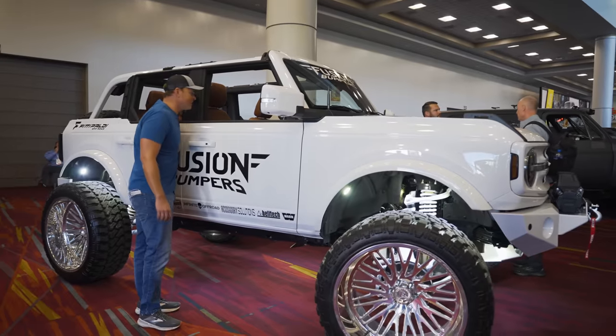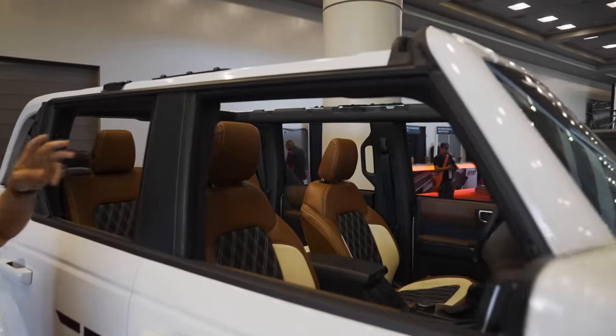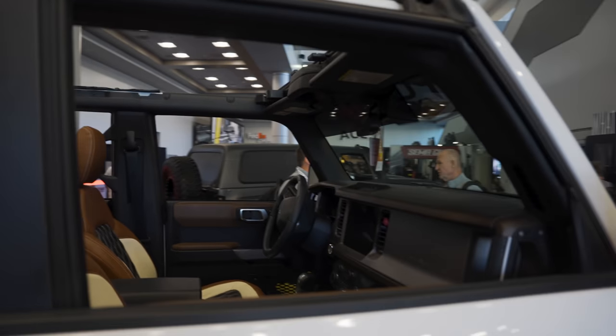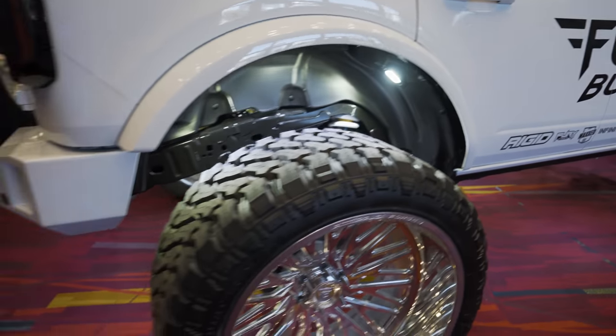Check out this interior — cat skin leather, two-tone brown, white and black, three-tone actually, with a matching dash. I think that's really clean. Suspension-wise, it looks like just a complete custom suspension setup.